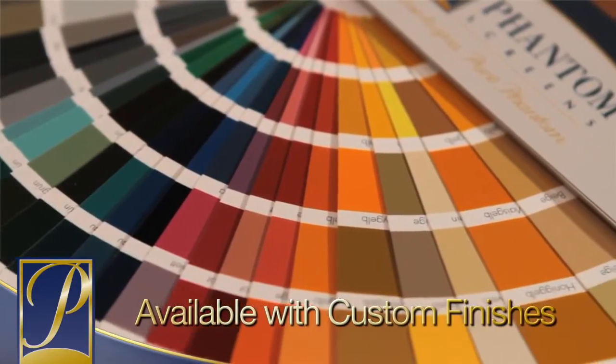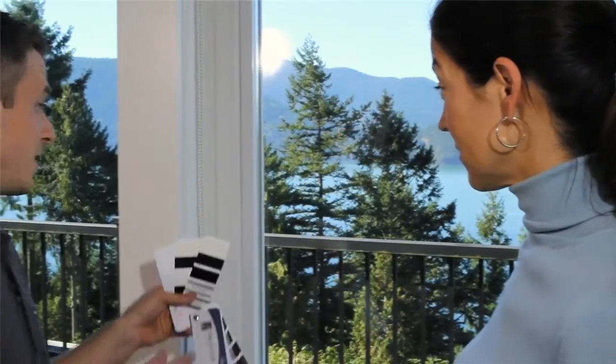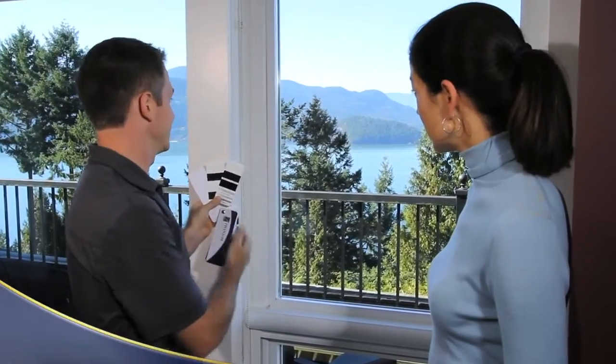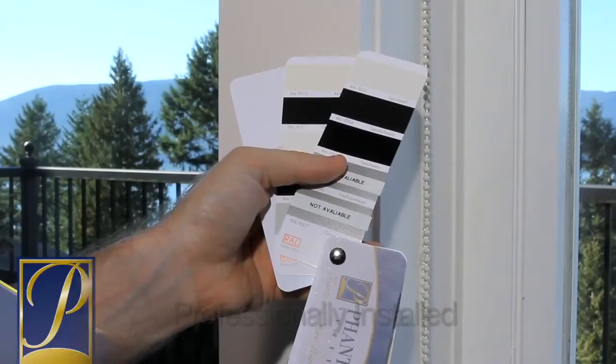Serene can also be custom matched to your unique decor, including wood grain finishes. Serene delivers superior customer service through our experienced authorized distributors and dealers. Your local Phantom professional will walk you through the various product options and handle the professional installation of your screen system.